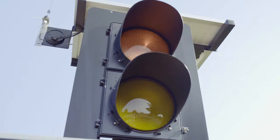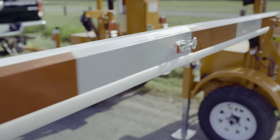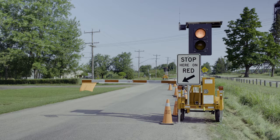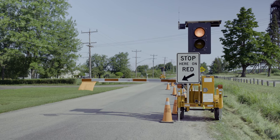The RCF 2.4 AFAD has a single head with a red and amber lens with a highly reflective gate arm for maximum visibility. It is purposefully designed to be far more visible than a human flagger, and the gate arm creates a physical barrier between vehicles and the job site.